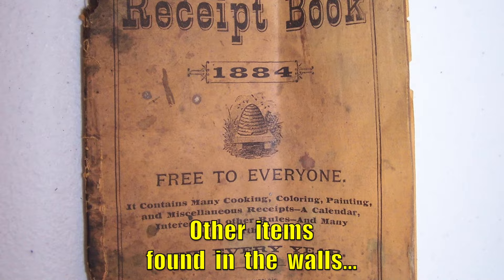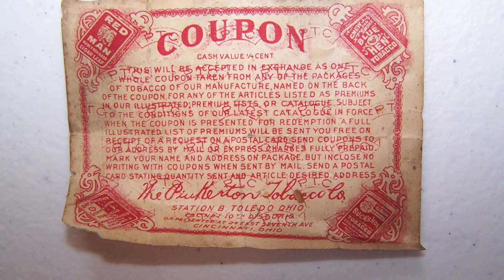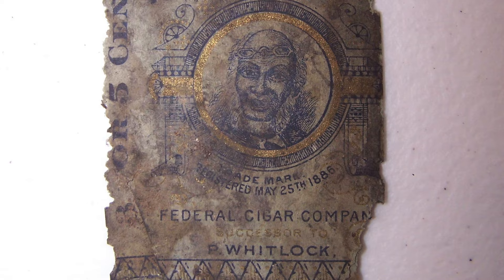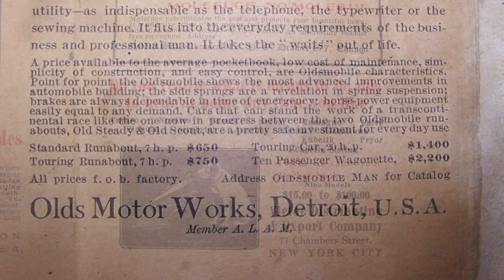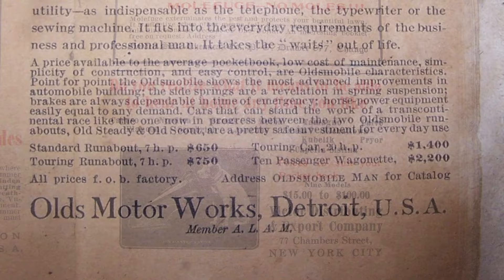And a bottle of wine from the 1950s. The building is currently the home of the Loveland Chamber of Commerce. Thanks for watching another edition of History in Your Own Backyard.